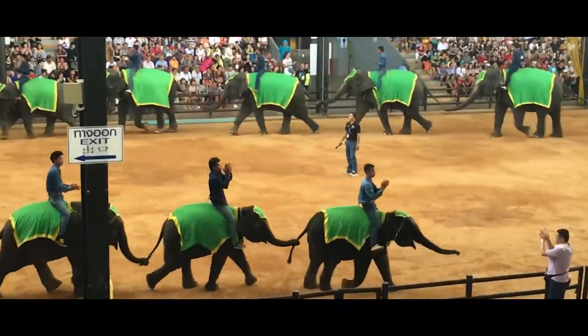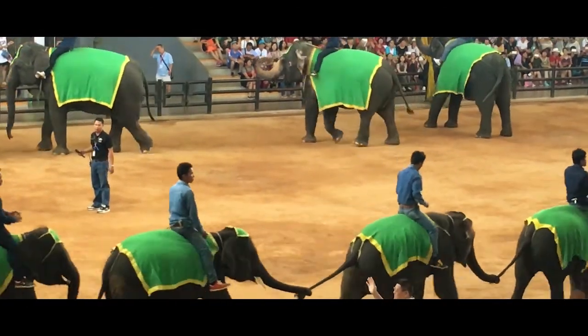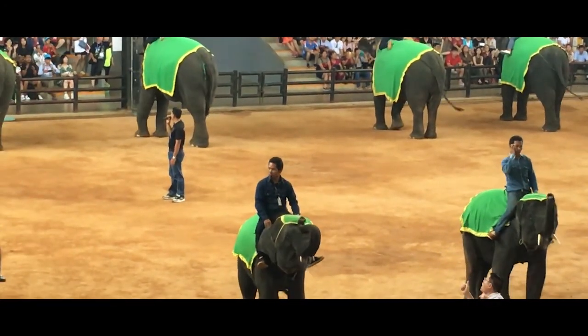You'll lose track of time discovering the unique areas of orchids, fountains, topiary, waterfalls, cacti, ferns, bonsai, and even a mini Stonehenge.